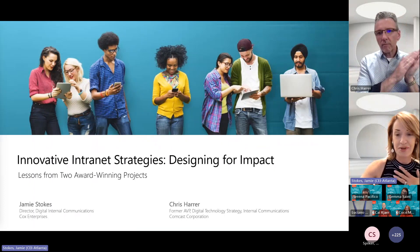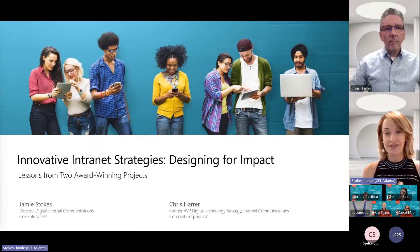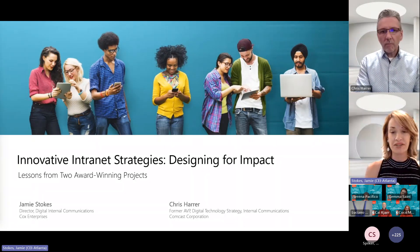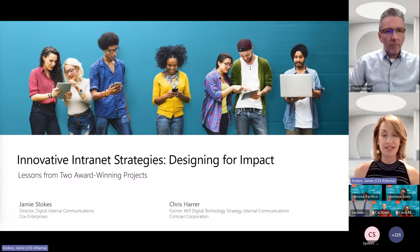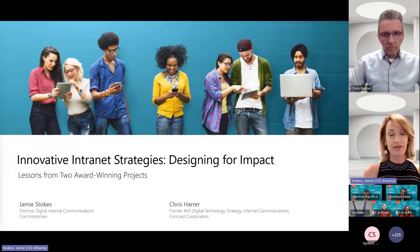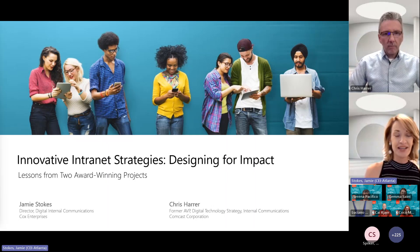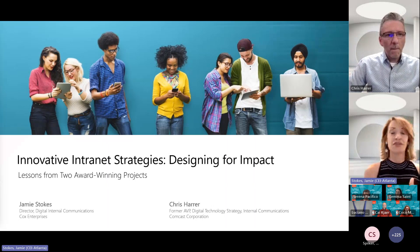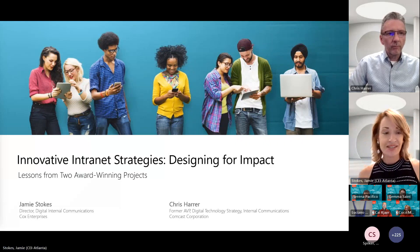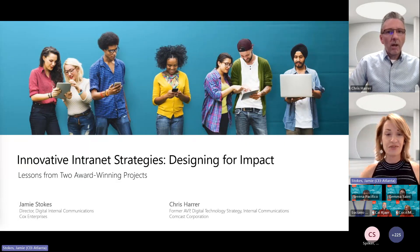Chris and his team from Comcast have also recently had incredible success — they've won many awards, including the Reworked Impact Award for best use of workplace technology. While we've been at different companies working on various projects, we've continued to collaborate. We're really passionate about the work we do and love finding best practices for successful intranets, so we thought we'd share a few of those strategies with you today.